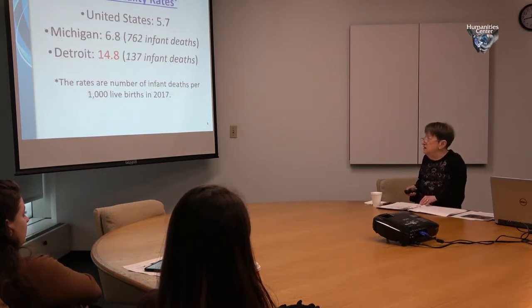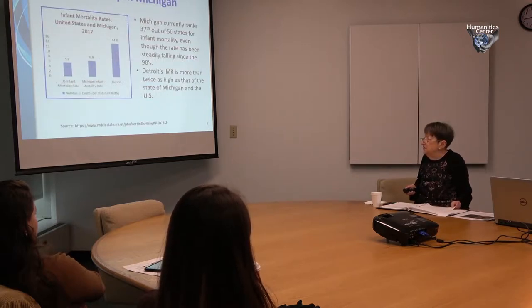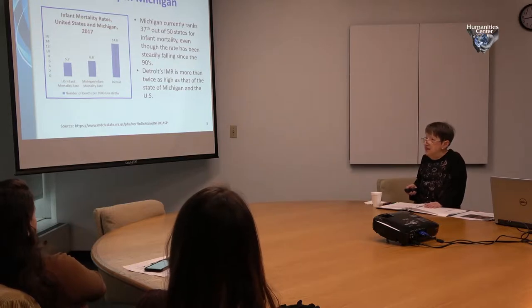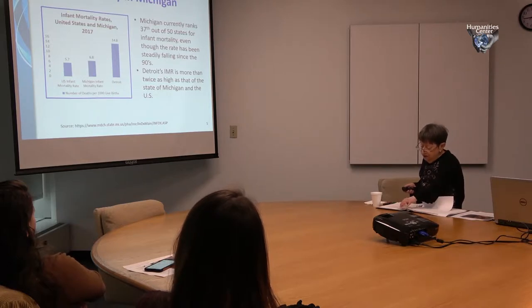The infant mortality rate in the US is 5.7 per thousand live births. In Michigan it's 6.8. In Detroit, there's a correction — it's now listed for 2017 as 14.2. You can see the vast difference: Detroit's rate is more than twice as high as the state rate and about two and a half times higher than the US rate. Michigan currently ranks 37th out of 50 states, even though our rates have been falling.